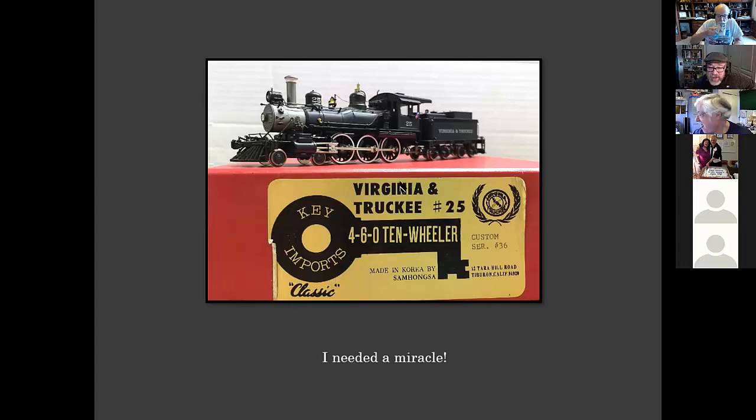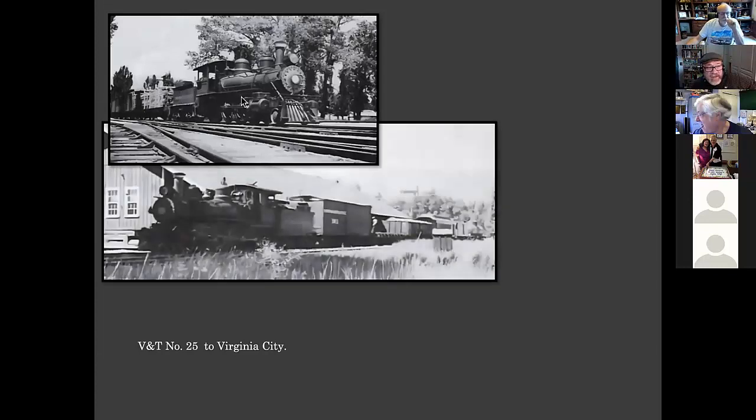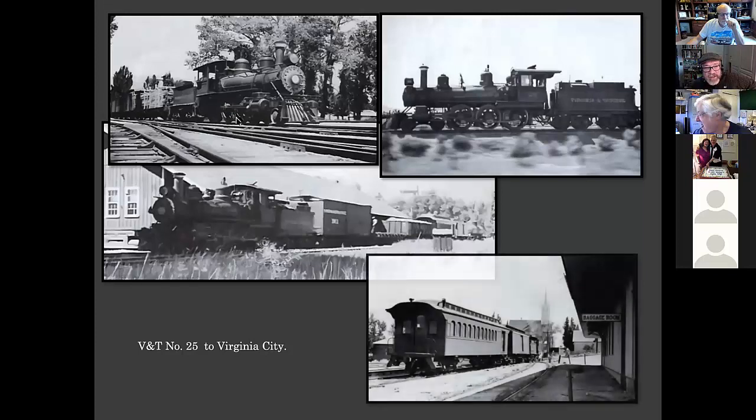There are a couple of ways to approach modeling. You can choose an era and then hope you can find the equipment, or you can use what you have and go from there — that's the way I chose. I did some research on number 25 and found out that every Wednesday and Saturday it put a train together in Carson City and headed out on the road up to Virginia City. That was really the key to what I could do with this engine. Without any modifications at all, this engine was perfect for modeling the Virginia and Truckee in the 1930s on its weekly runs up to Virginia City.